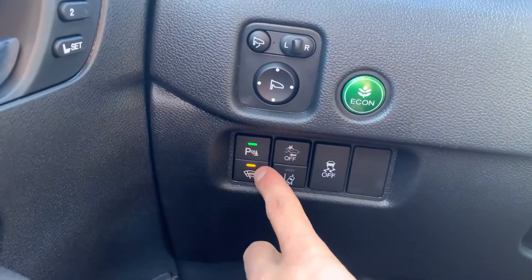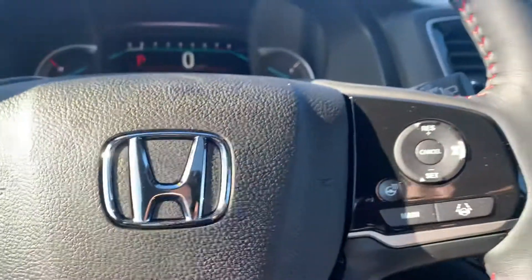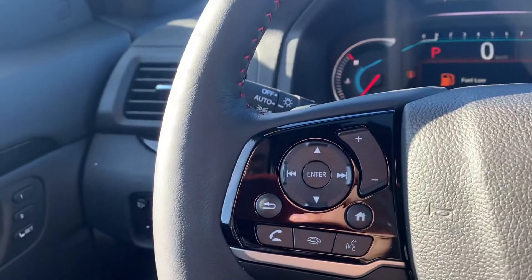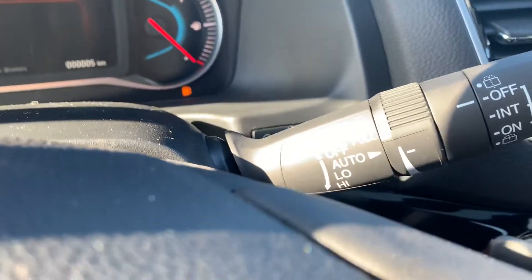It has all of your parking sensors, your seat memory, all your forward collision and all the Honda Sensing. So it's got your adaptive cruise control as well as your lane keep assist. It's got your heated steering wheel, all your Bluetooth, your automatic lights and your fog lights, as well as your auto wipers.